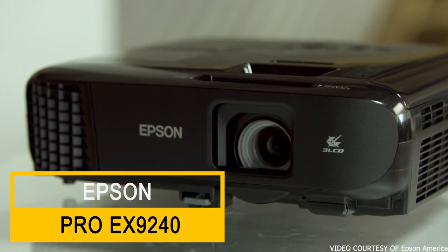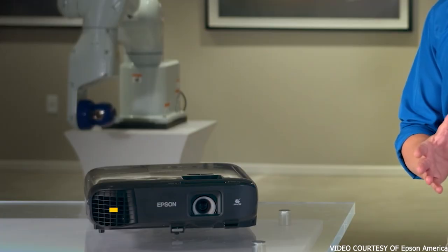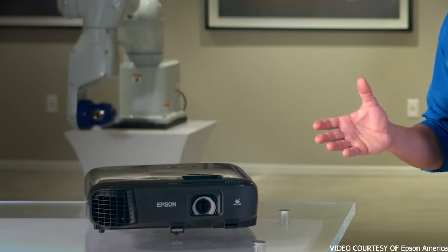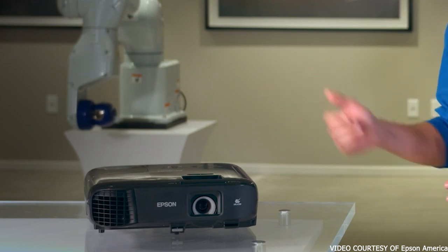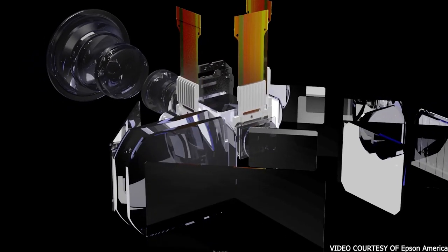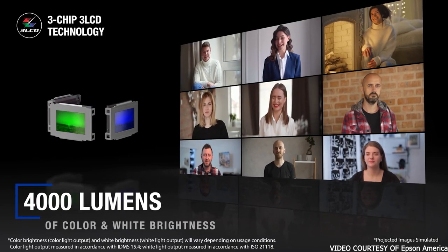If budget isn't a huge issue, but having a high-quality projector from a trusted brand that will get the job done is, the Epson Pro EX9240 is an excellent choice. This classroom projector will serve you well for years to come. First, it's a full HD projector. While HD isn't necessary for all classrooms, if you show videos you'll be happy you went with a higher resolution. It's also quite bright — with a 4000 lumen rating, you won't have your screen washed out by ambient light. There are plenty of ways to get your content to this classroom projector.